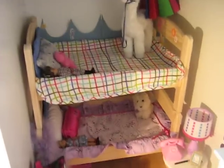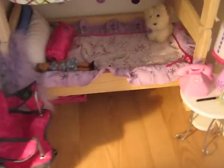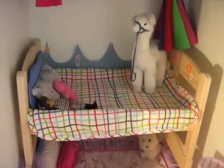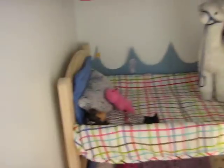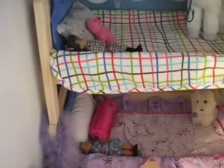And over here is my area and Krissa's area. The bottom bunk is where I like to sleep, and the top bunk is Krissa's bunk. Krissa likes beach, fun things like that. I like butterflies and hearts and flowers and pink and purple.